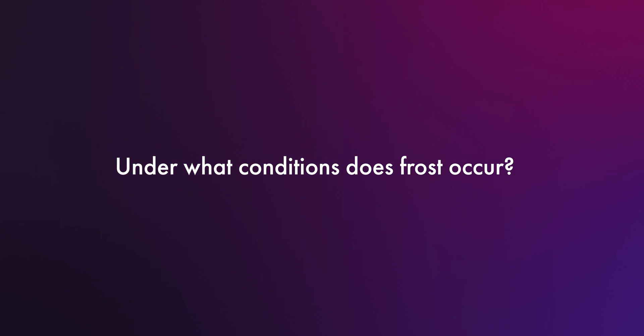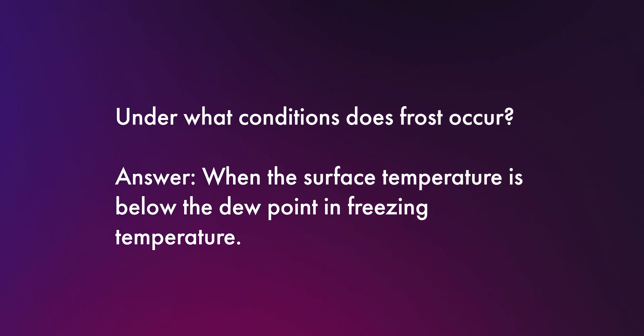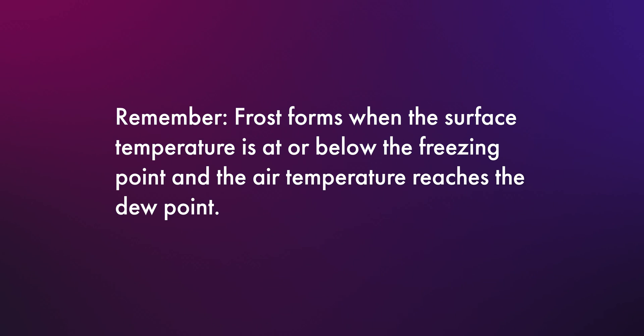The last question that stumped me was: under what conditions does frost occur? All the choices seemed plausible and I had a hard time eliminating them. The answer is that frost forms when the surface temperature is at or below the freezing point and the air temperature reaches the dew point. I actually had quite a few weather-related questions on my test, so if you haven't brushed up on that section, make sure you do so you're more prepared going into the test.